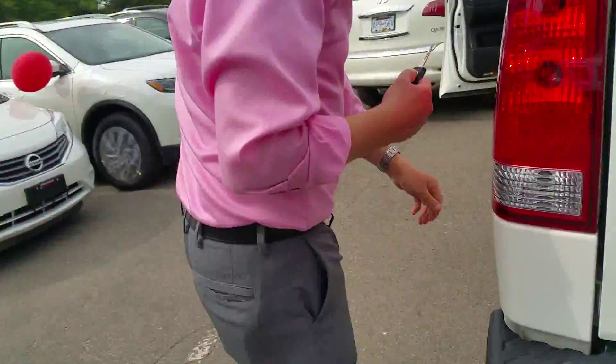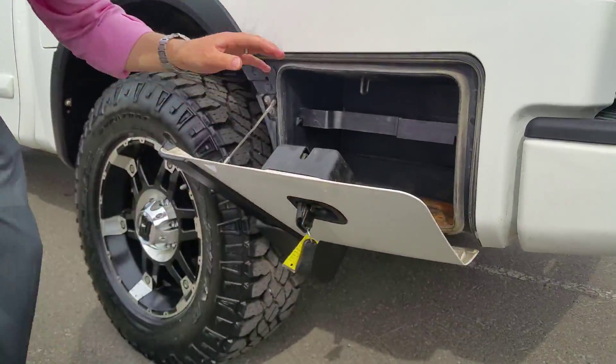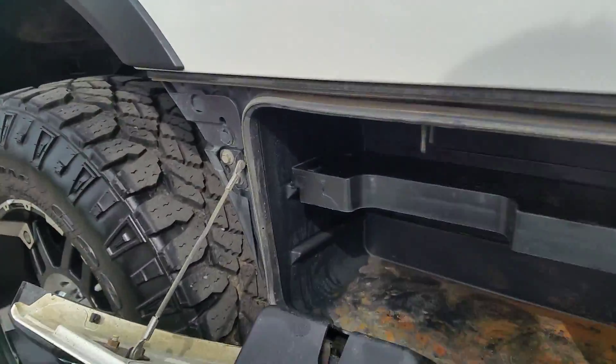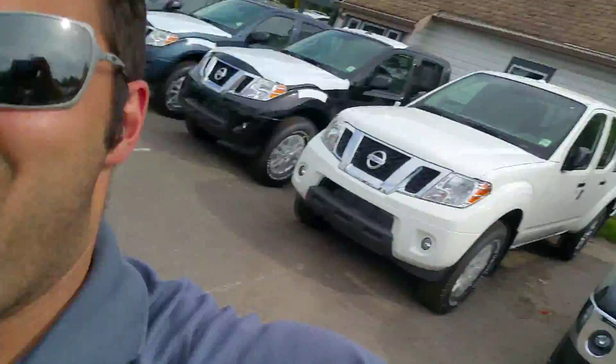One more thing to show you — our special cubby hole. Tired of looking for the tools you always use? Personal tool storage — hide all your stuff in there, lock it up, and no one can get in. All right guys, thanks for watching. This is Dom and Ty — see you at the 2015 mega sale!